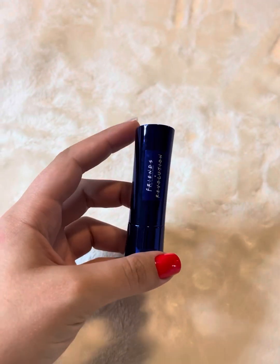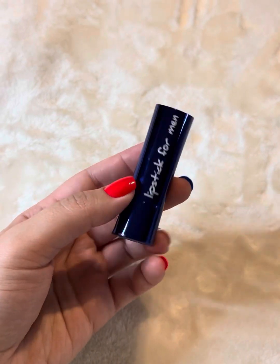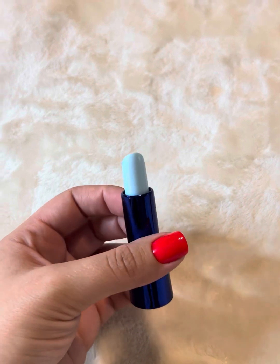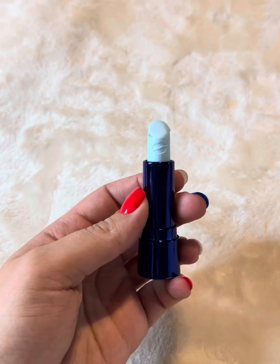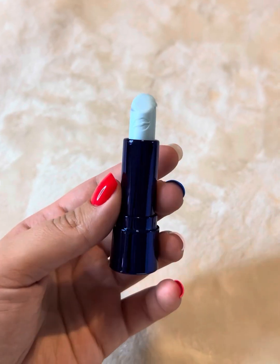This is from Makeup Revolution and the Friends collab. This is 'Lipstick for Men' — it's a pun on lipstick for men. I have indeed used it a few times. It's blue — I love it, it's so great. I even like the little kiss on it. This is just kind of a fun collab.